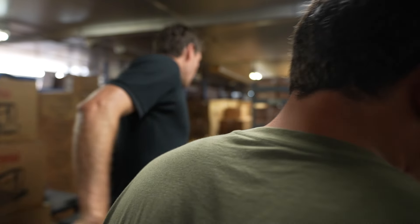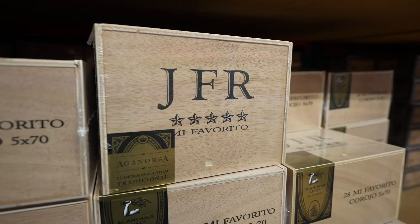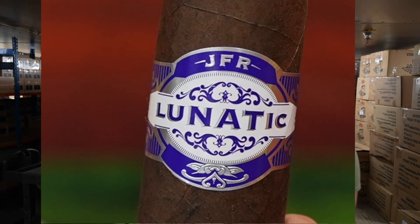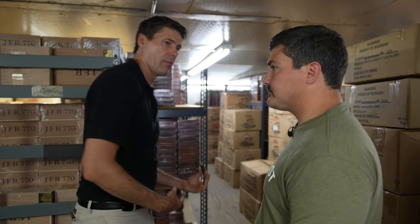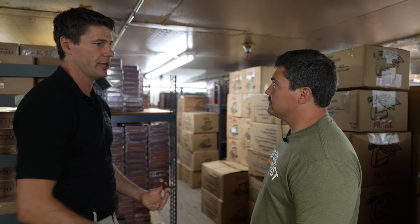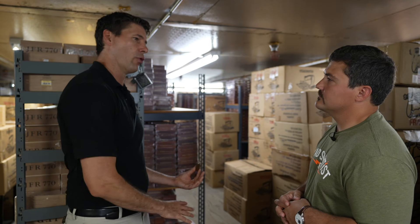It's a warehouse facility — different brands: JFR, like we just talked about, Lunatic, Aganorsa Leaf, Guarding the Farm. It's all kept here for months on end to kind of settle. When they ship from Nicaragua, you know, it's on a boat or a plane — usually a boat. It gets here and needs to rest. So we bring them in here, we let them rest for a few months, and then start shipping them out.